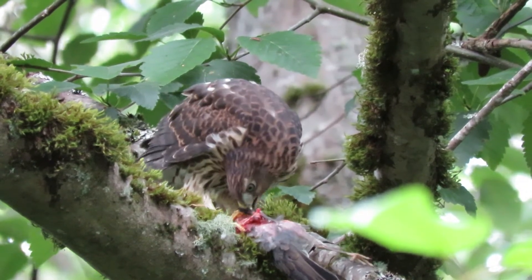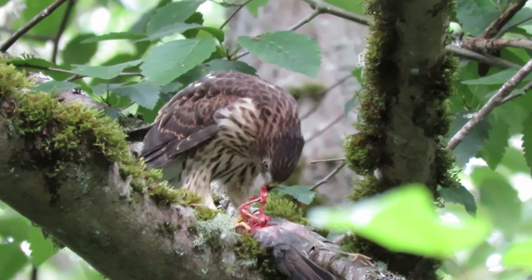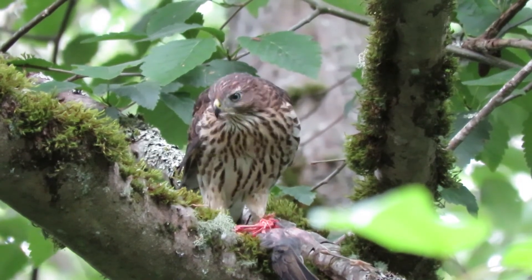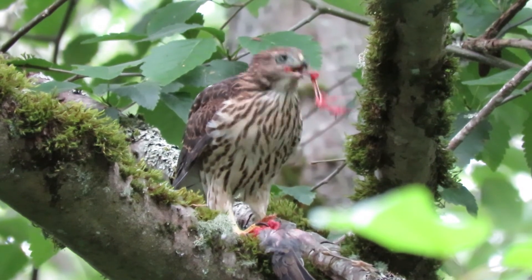Once this one has his fill, he'll share with the other siblings — that's part of their survival tactic, and it works well. This is an excellent video. The lighting is just perfect; we've got filtered light this morning. You can see all the juvenile plumage.